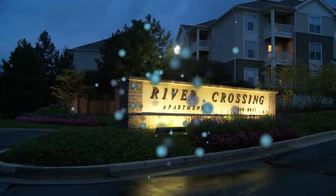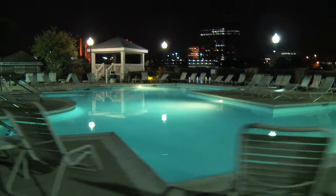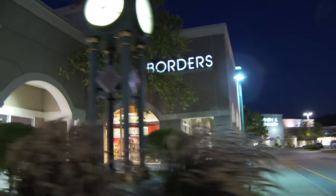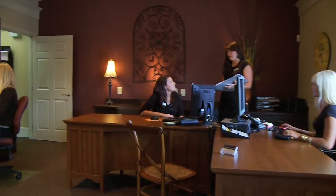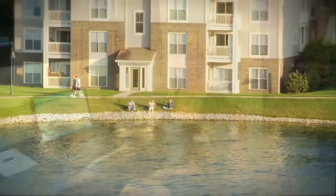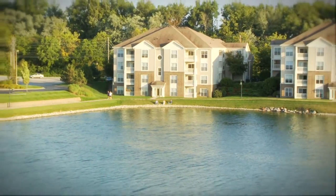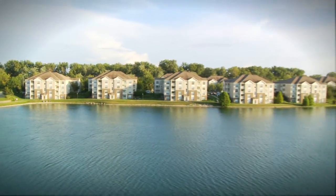River Crossing at Keystone has it all: endless amenities, updated apartments and townhomes, upscale shopping and restaurants right outside your door, and the opportunity to make lifelong memories. Our staff is professional, friendly, and eager to serve the residents of River Crossing. We truly enjoy accommodating our residents and nurturing professional relationships with them. River Crossing at Keystone — luxury living at its finest.